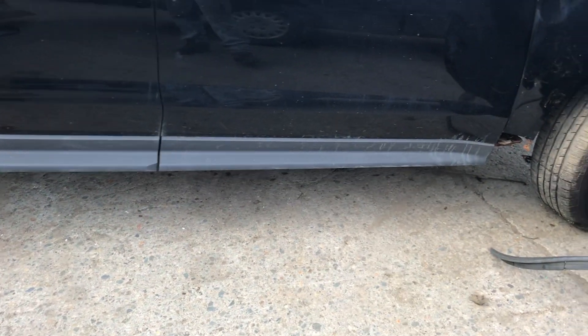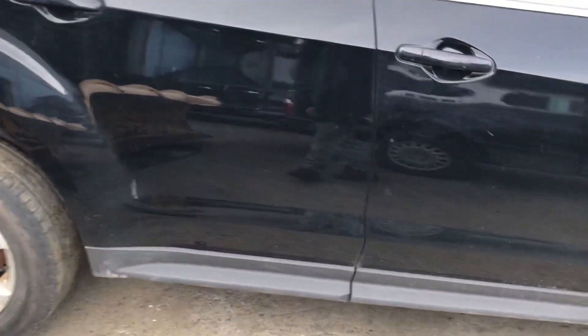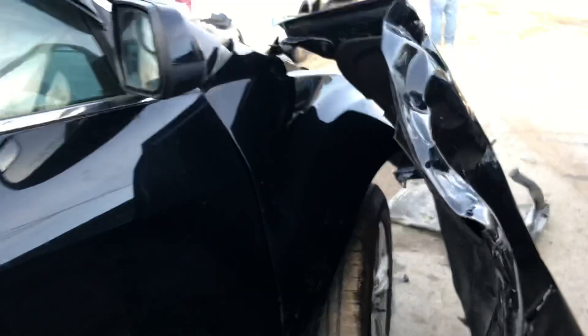Front rear passenger doors look good. Didn't really scuff it — fender didn't really scuff the door.